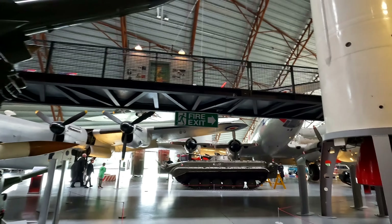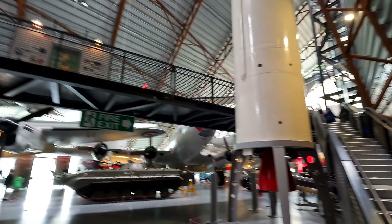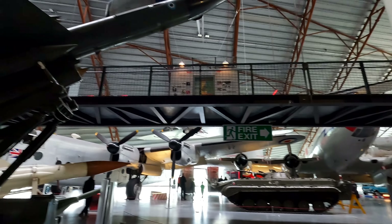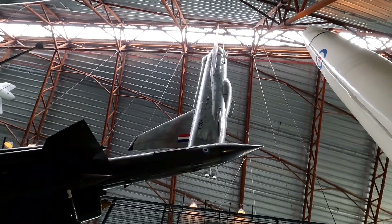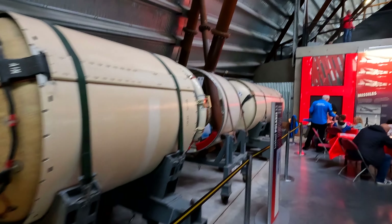I love the layout they've got here — how they've got things upstairs and things downstairs. So cool. Can you see that plane that was just under? This looks like an atomic bomb. I've seen one of these before if it is.